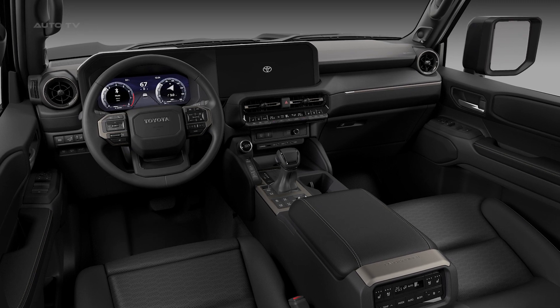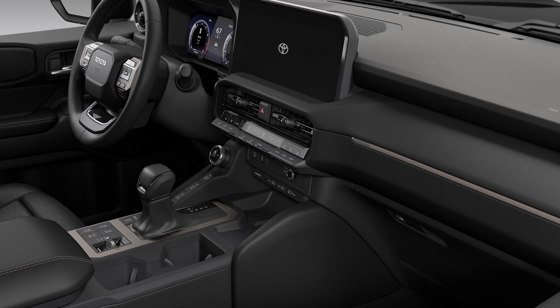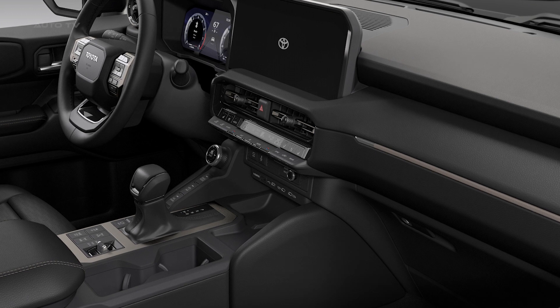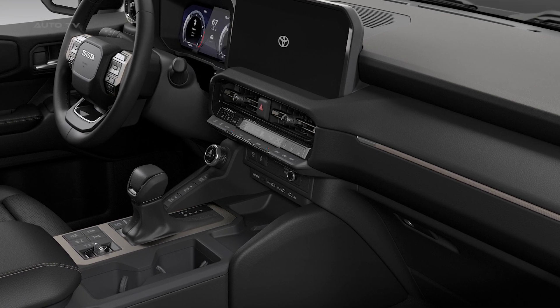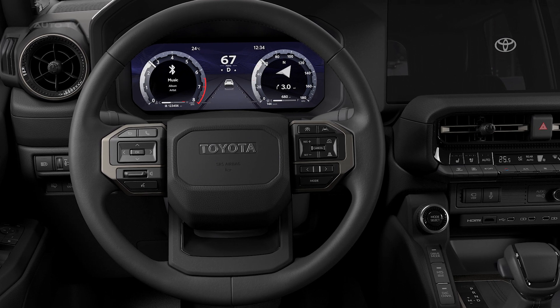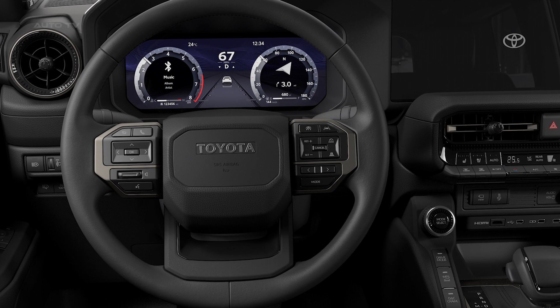The Prado continues its legacy of powerful performance with the 1GD-FTV 2.8-liter turbo-diesel four-cylinder engine, now augmented with 48-volt technology to improve urban fuel consumption. The engine produces 202 horsepower and 500 newton-meters of torque, and pairs with a new Direct Shift 8, 8-speed automatic transmission.